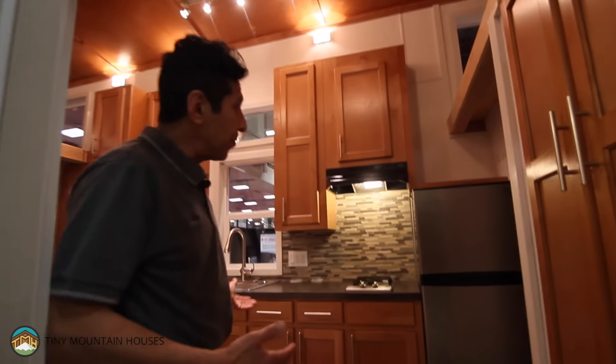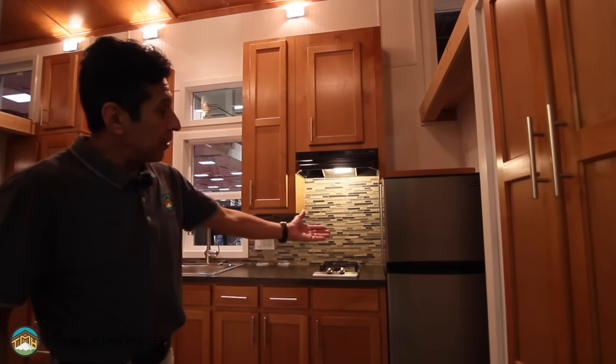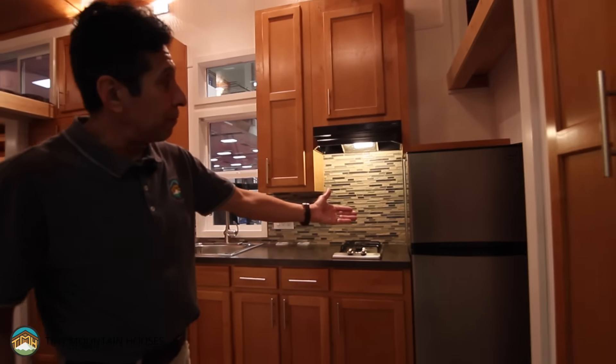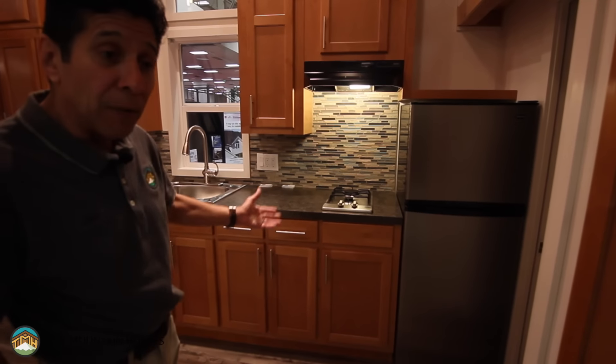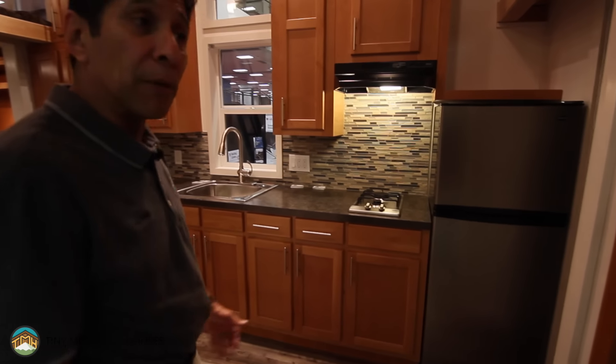As we walk inside the house, the first thing you're probably going to notice is the apartment-size, 10 cubic foot refrigerator. This particular house boasts a two-burner propane cooktop, although we can add a 20-inch four-burner range.